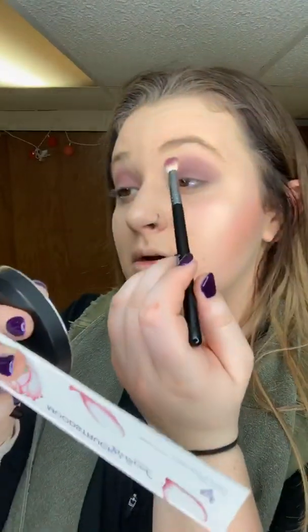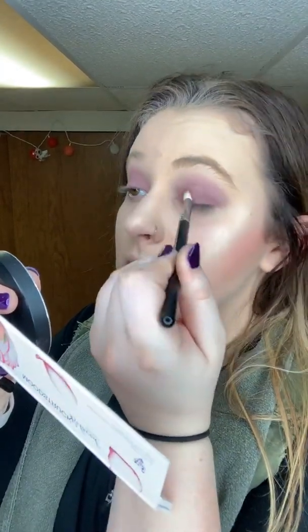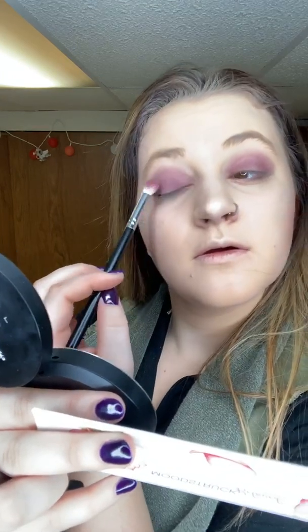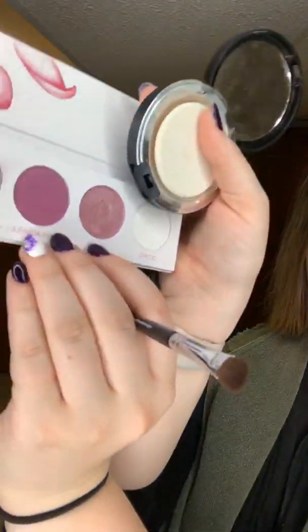I tap again and just come in with it on my lid. Then I'm going to come in with my angled shadow brush and my sponge brush. I'm going to come in with the color Wooed, which is this sparkly color right here. This is just my mirror until I get my vanity all set up.